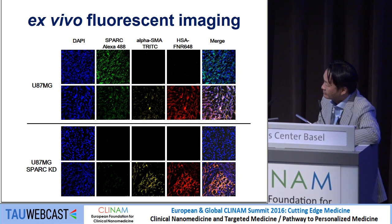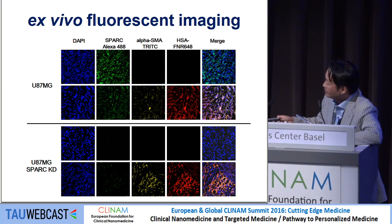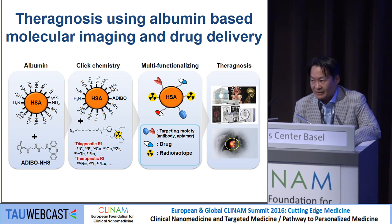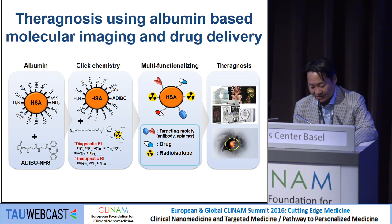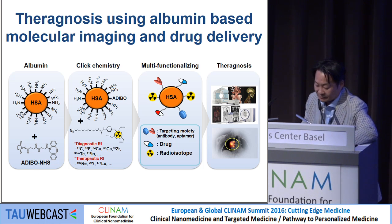Looking at the SPARC knockdown cells, it is very interesting — some albumin is extravasated, but in the knockdown tumor it remains almost identical to the blood vessel distribution. This means in knockdown cells, it is not an EPR effect; it just remains within the vessel. We are still in the developing stage and we don't know yet whether the naked albumin is truly an EPR effect, or whether it is retained in endothelial cells or extravasated but not propagated in low vascularized areas. We need more optimization.